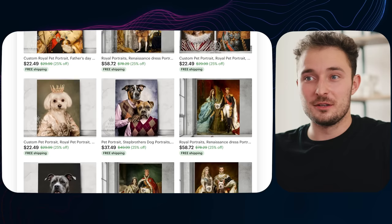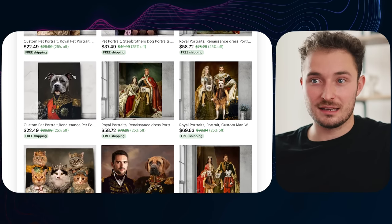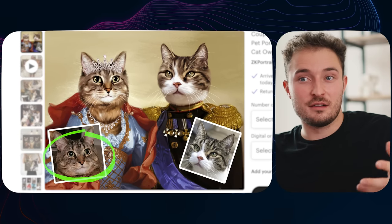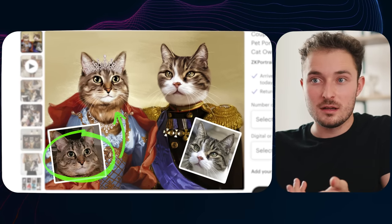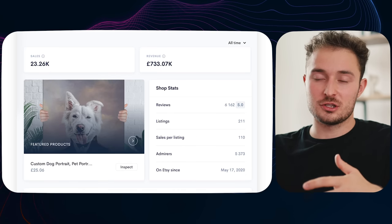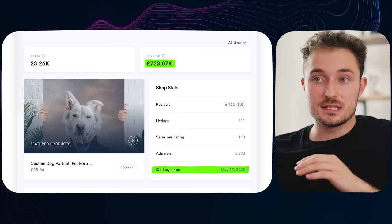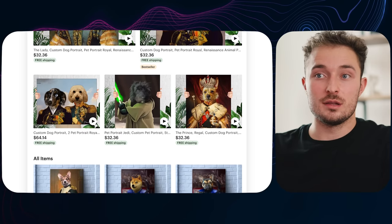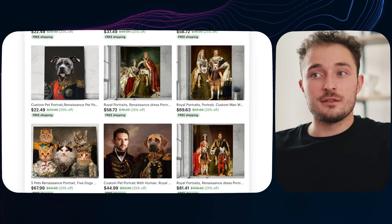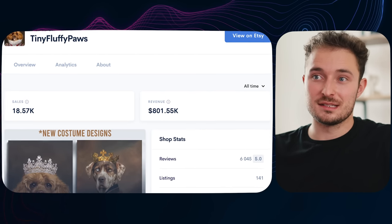Pet renaissance portraits are funny portrait images of your pet's face on top of some kind of royal-looking body, and they make a lot of money. A customer sends a photo of their pet and receives back a photoshopped image, either as a digital download or a physical print. This shop called Van Wolf is averaging about $244,000 per year just from their Etsy shop, with their entire focus on this style of painting. Another shop called Tiny Fluffy sells very similar products and has also been massively successful on Etsy.